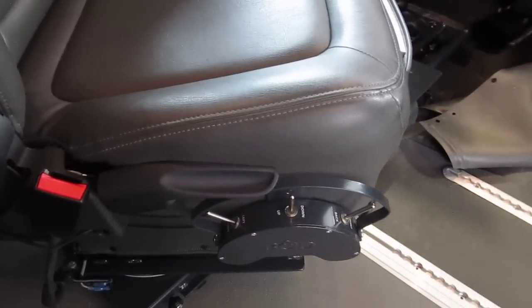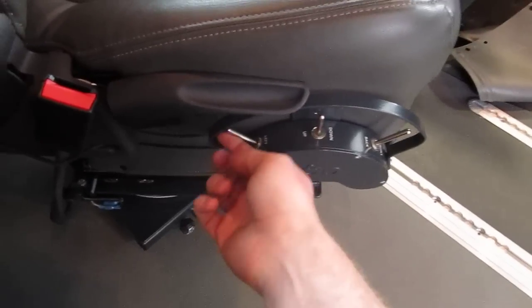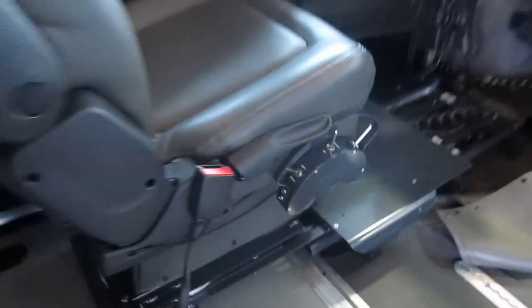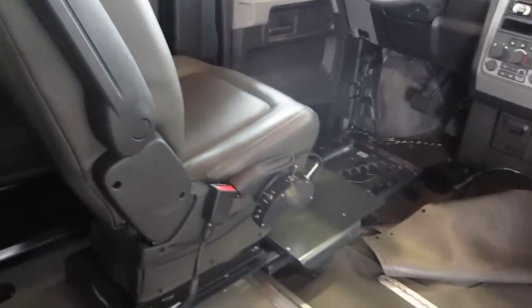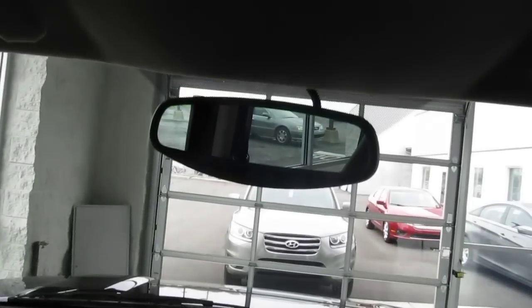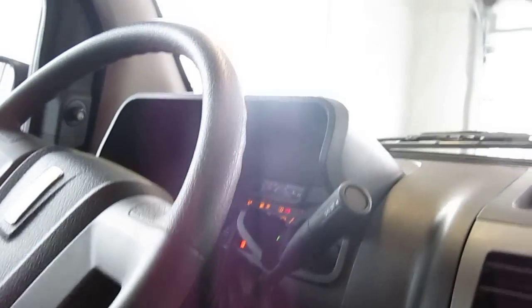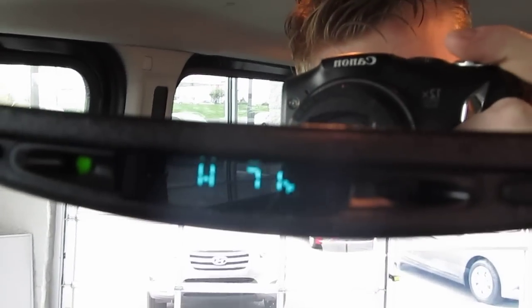You can see it has all different functions. Just a few minor upgrades we did to this unit. We have a different rear view mirror that displays temperature and compass.